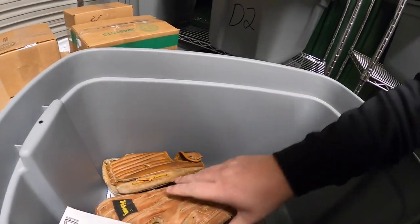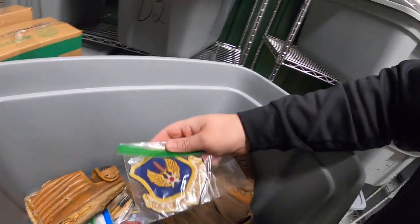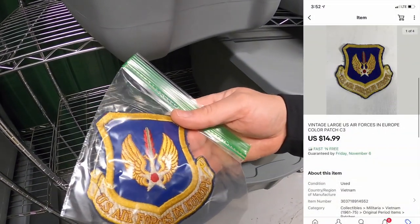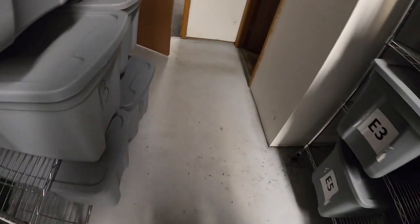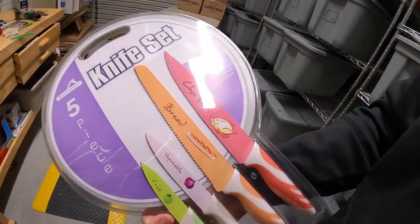Next thing is in C3 — a military patch from that big lot I got at a garage sale. It's the U.S. Air Forces in Europe patch. I've got 50 cents into it and it sold for $14.99 free shipping.